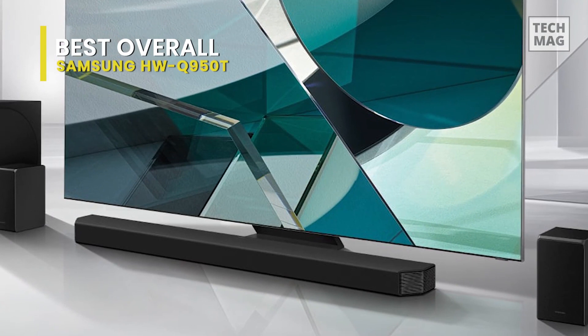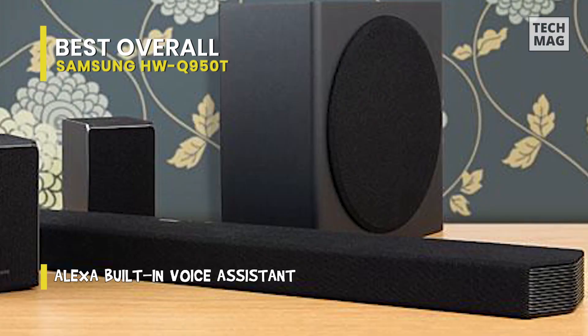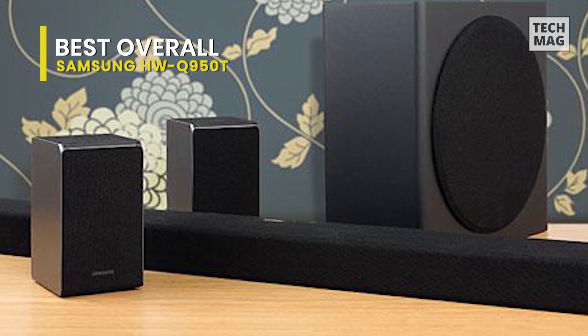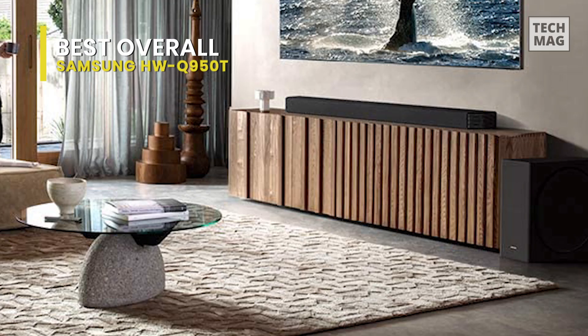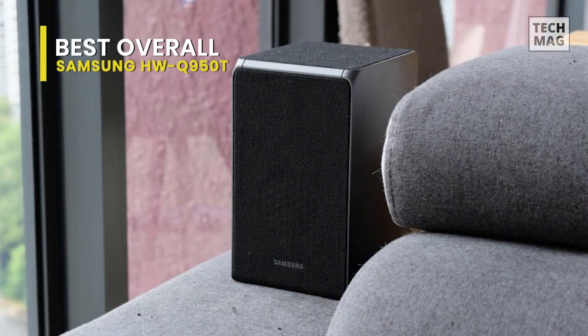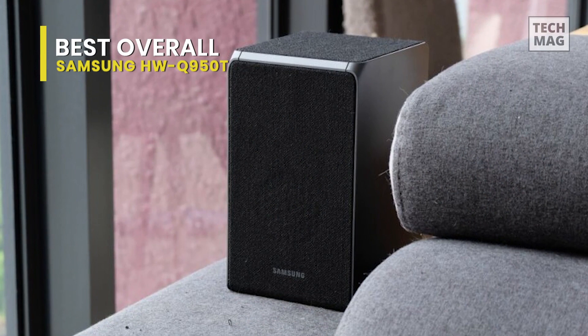Bluetooth connectivity is built into the soundbar for wireless audio streaming from cooperative devices like smartphones and tablets. Onboard Wi-Fi allows you to control the system with the SmartThings app. Amazon Alexa is built into the system for hands-free voice control. The HW-Q950T supports select Dolby Digital and DTS audio formats, including Dolby Atmos and DTS-X, for an immersive 3D audio experience. In addition to the wireless subwoofer, the HW-Q950T also comprises a wireless rear speaker system.